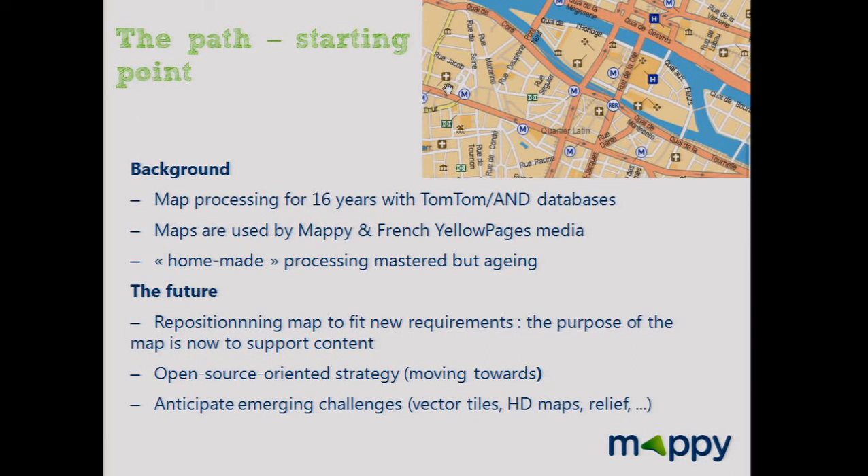Last year Mappy launched a new strategy. The company would be more local and add web-to-store services. A key to success was to change the design of the map. The company needed a new map with less saturated color to support content. So the project was born.